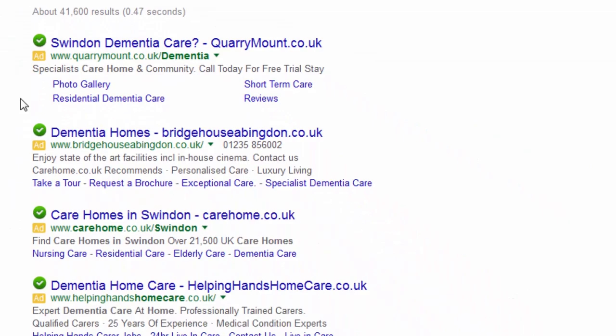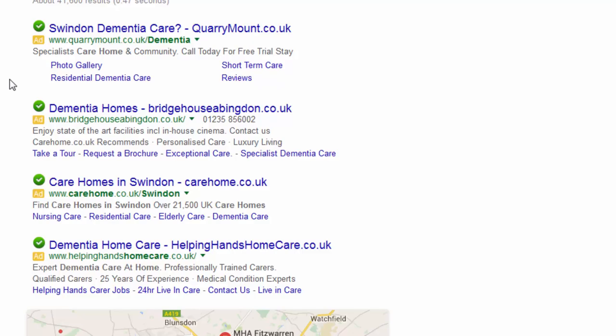This is an advert we've created for the client — the Google AdWords ad. The benefit of being in the very top of those four spots is that your ad looks slightly different to the other three beneath it and stands out. You've also got these additional links to various parts of the website. When someone clicks on that, they will go directly through to our client's website, and the purpose of the website is to persuade them that this is a care home which should go on their shortlist of ones to visit.